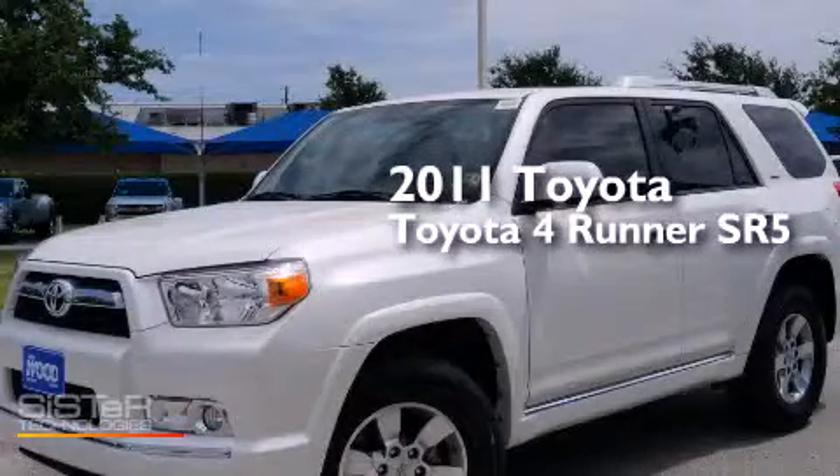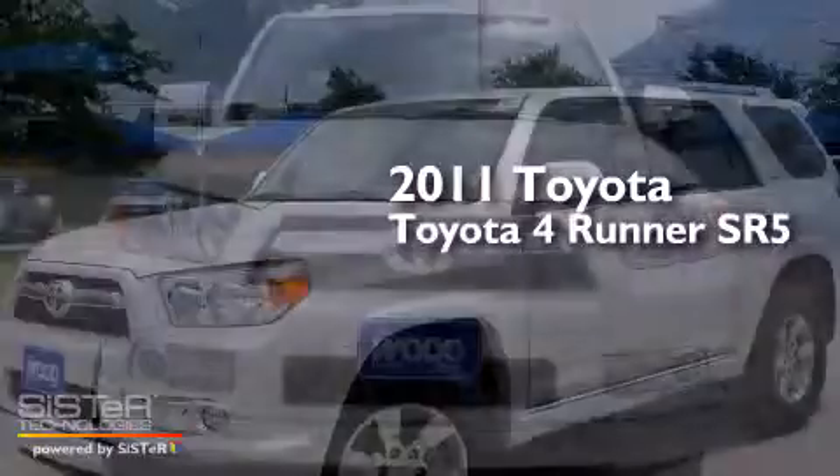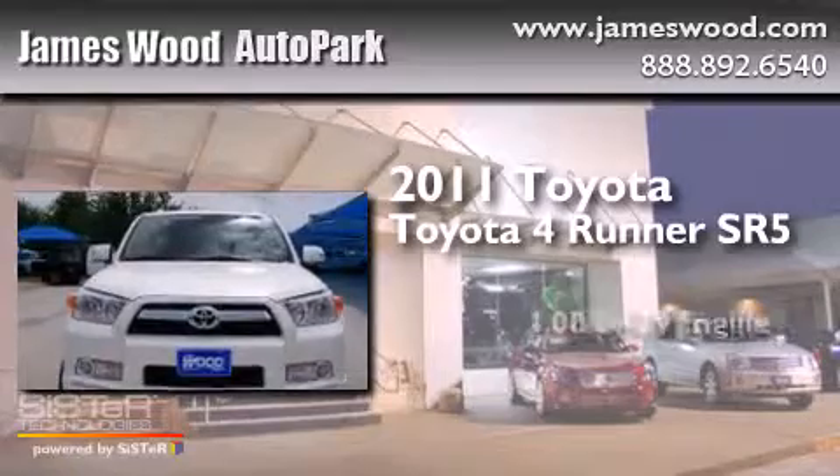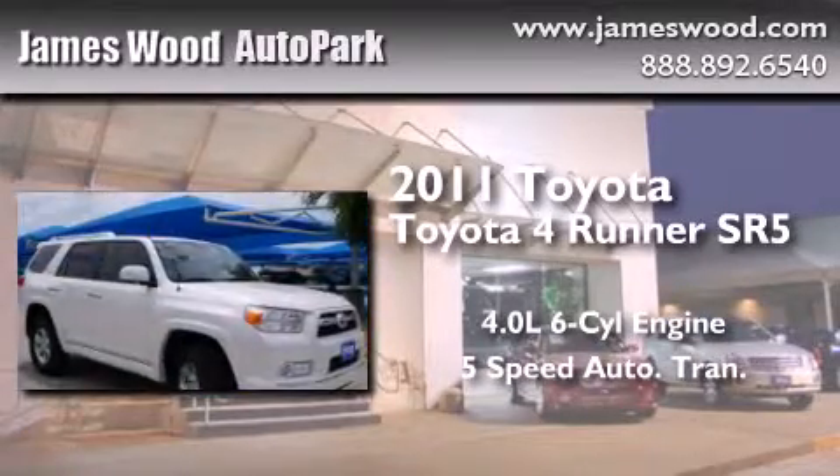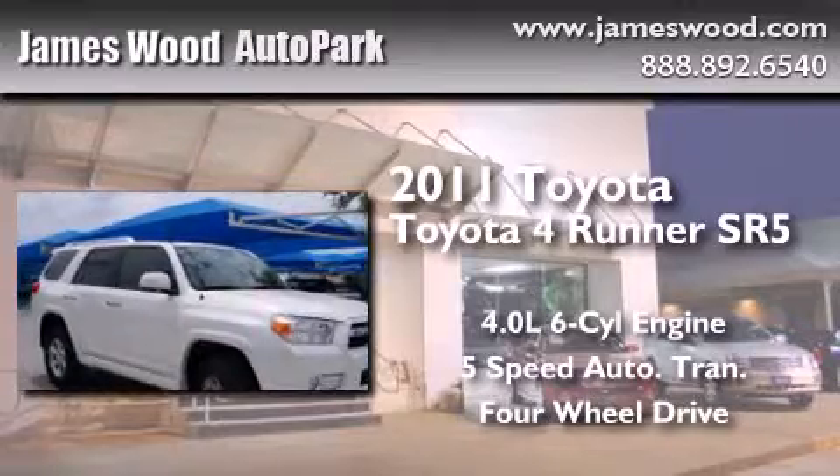This is a 2011 Toyota 4Runner SR5. It has a 4.0-liter, six-cylinder engine, a five-speed automatic transmission, and the added safety and control of four-wheel drive.